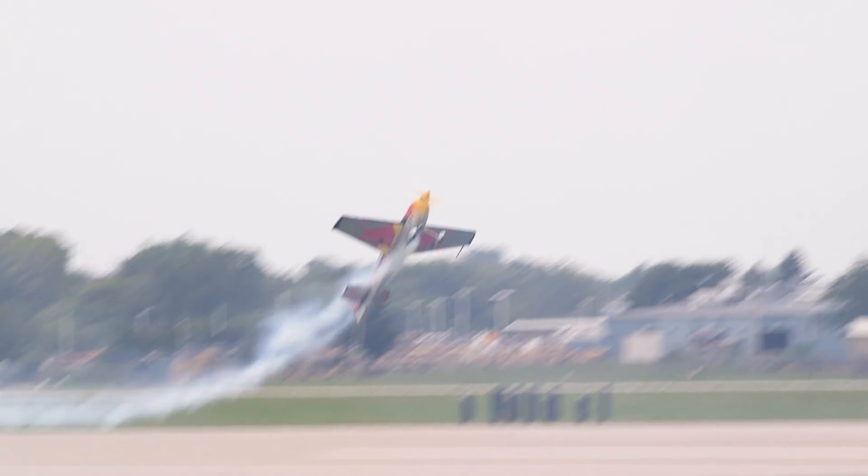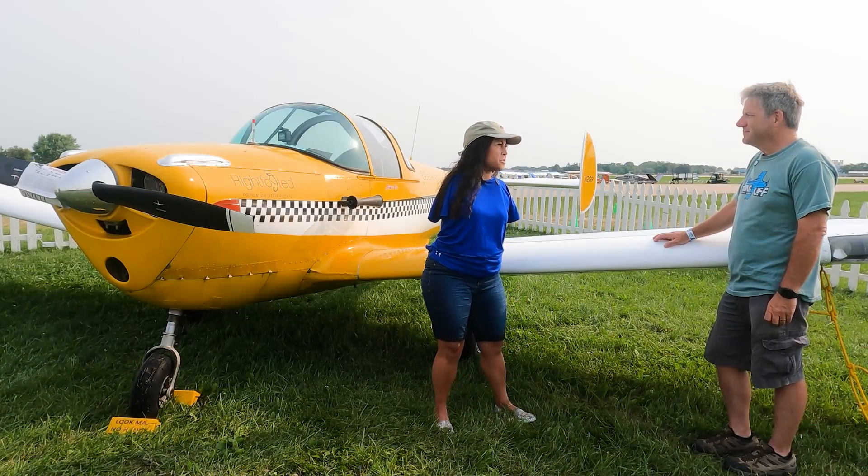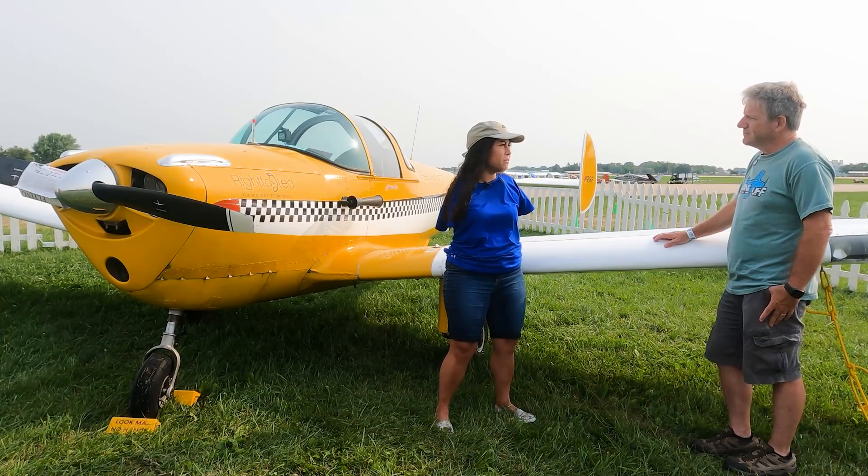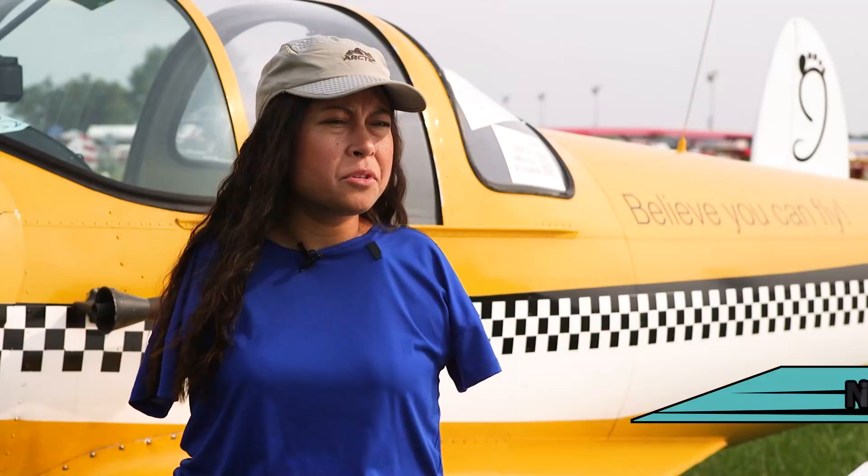Aviation is chock full of inspiration, and I had a chance to meet up with one of the most inspirational figures you'll ever find — courageous Jessica Cox, who was born with no arms and yet has managed to become a pilot. It took me about three years to finally get my sport pilot certificate, which is the base level of flying.